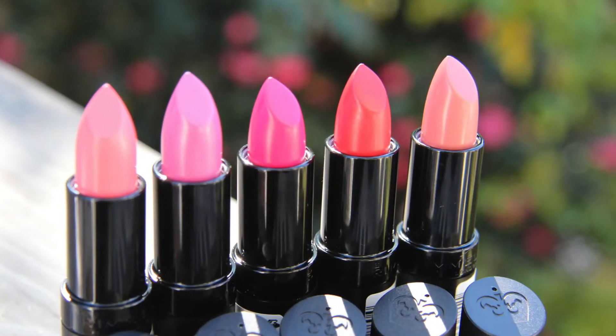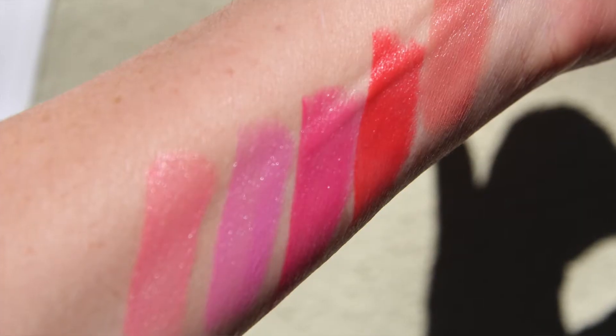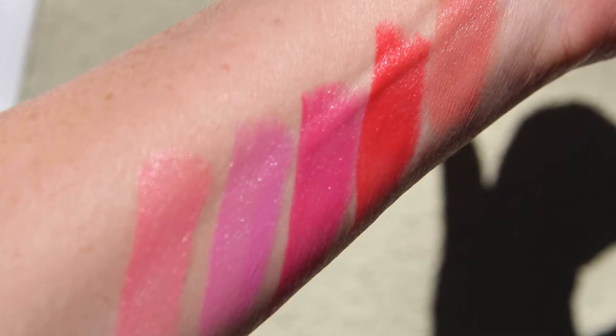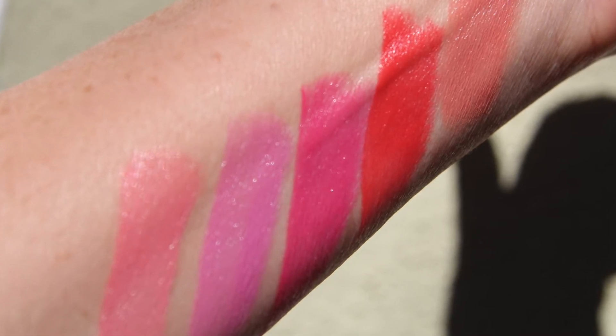So this is the Rimmel Kate Moss Bright Collection — I think it's called the Kate Moss Bright Collection, it could be called the Kate Moss Tropical Collection — because I grabbed the lipsticks and ran. I was picking up my car and I thought I would find more online about it, but when I looked online I didn't find very much. This is a brand new collection and even on the Rimmel website they didn't have any information.